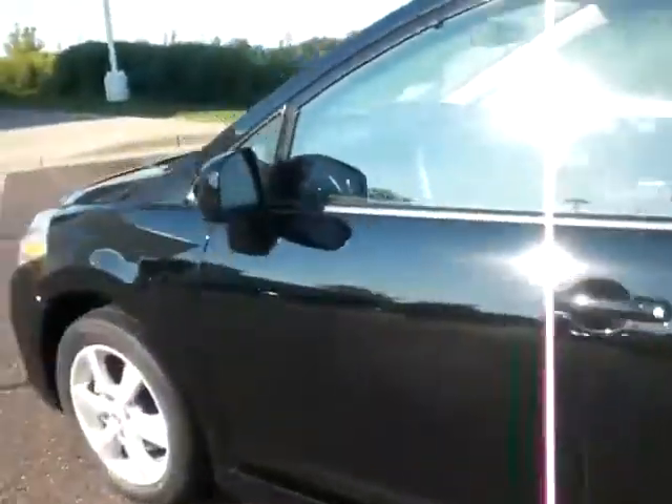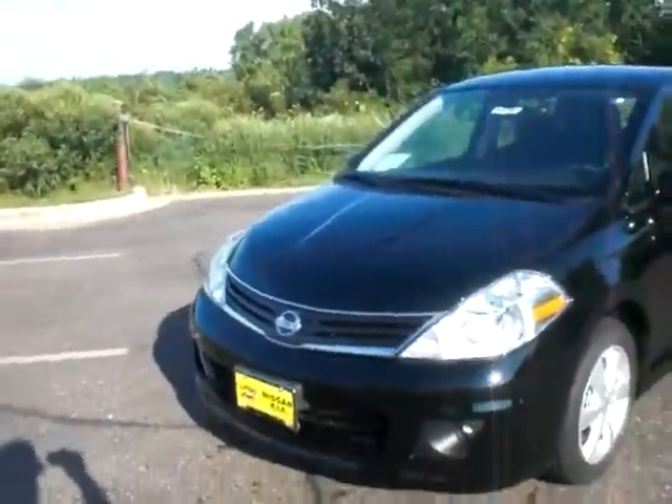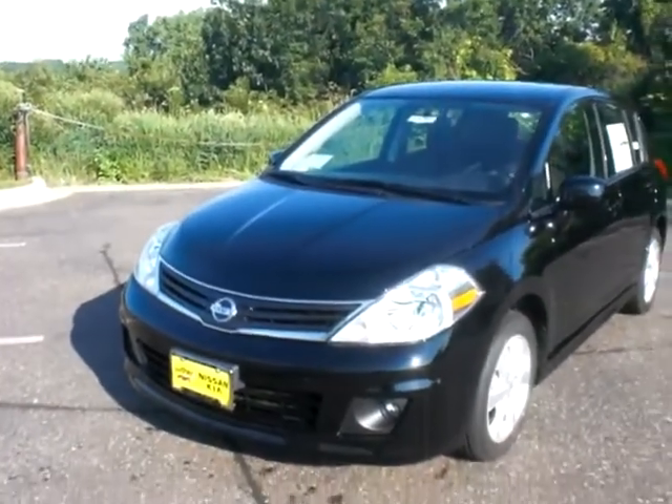Just an absolutely great vehicle. I'd love to show it to you. This is Sue at Luther Nissan Kia — 651-457-5757. Give me a call to take a look at the Versa or any other great deals we have for the model year-end. I'd be happy to help.